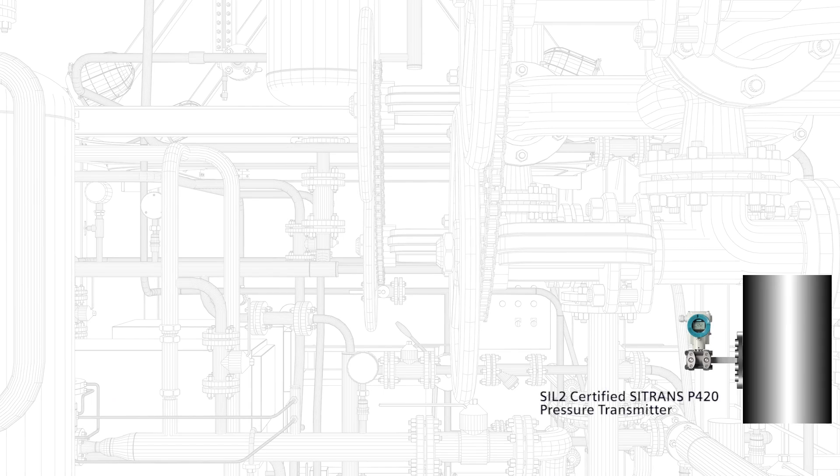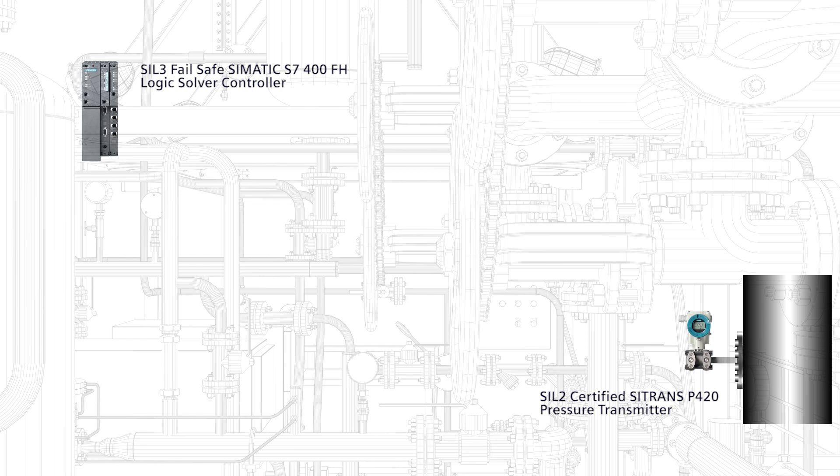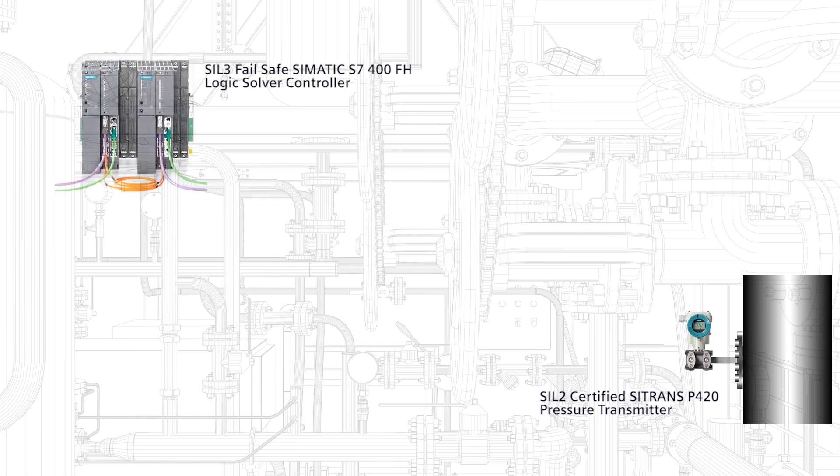Let's see an example. Let's say we have a safety instrumented function for pressure, and we have selected a field device which is a SIL2 certified C-Train pressure transmitter P420. Then, in this safety instrumented function, the signals from the safety transmitter have to be processed by a safety controller — a controller with a high safety integrity level and high safety performance.